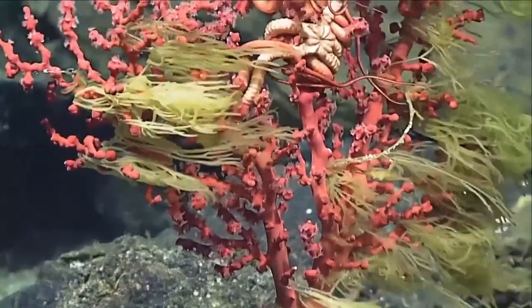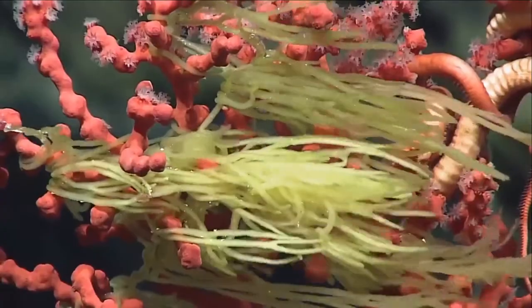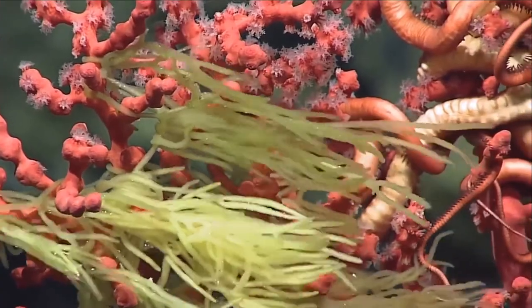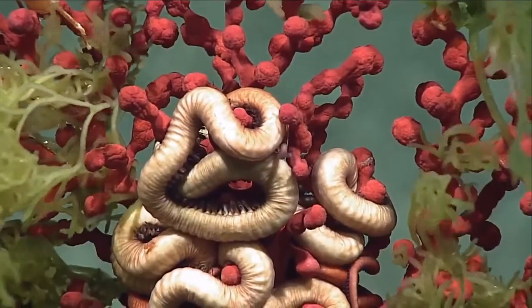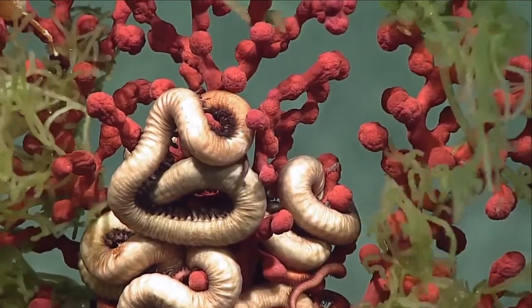Look at the Spanish moss — that's something called bubblegum coral. It looks like it's got a brittle star clutched for dear life around the center of it. It's fascinating to me that the brittle stars that like to live on these critters really tighten up.